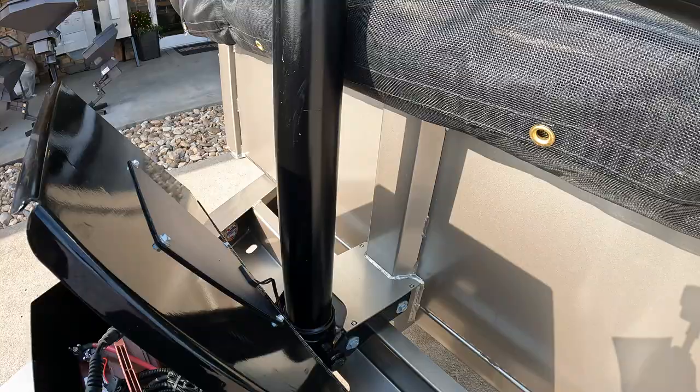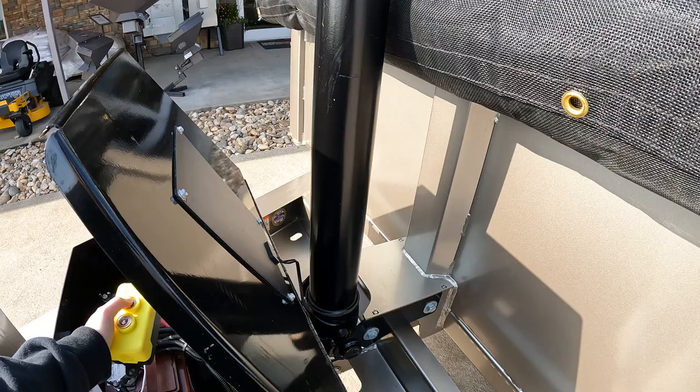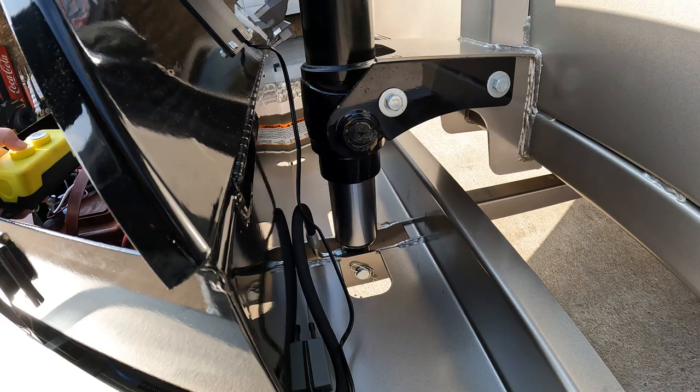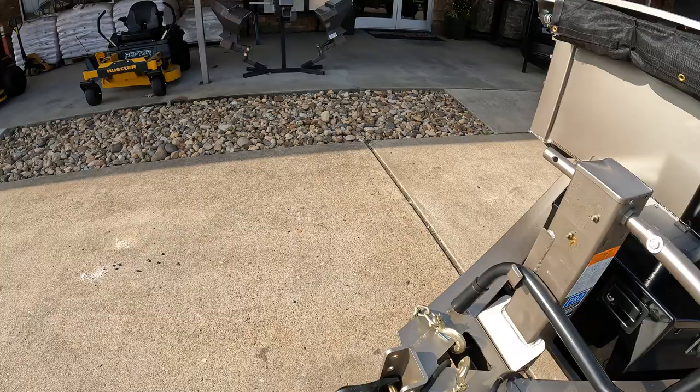Here we have the three-stage telescopic cylinder. We have a hydraulic system — power up and gravity down. Nice and soft landing. Magnetic holder there, pop it back in.